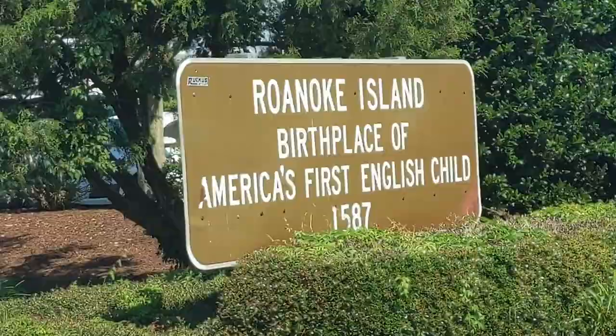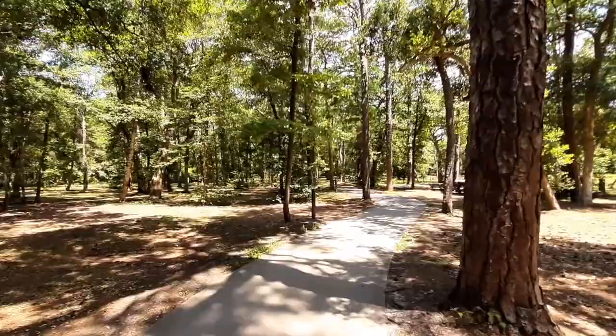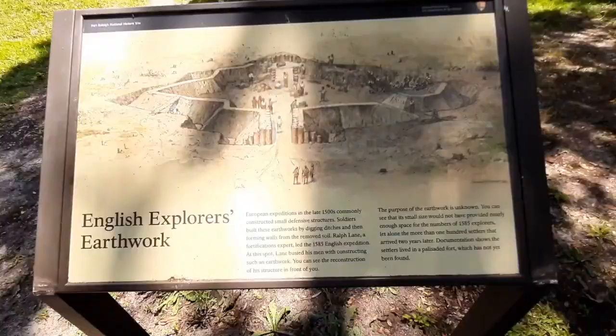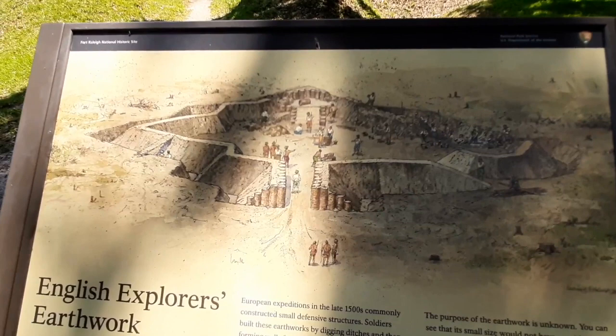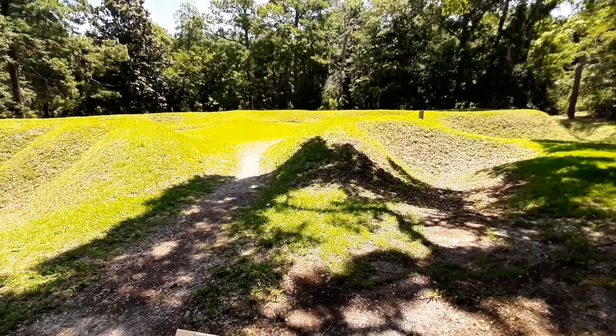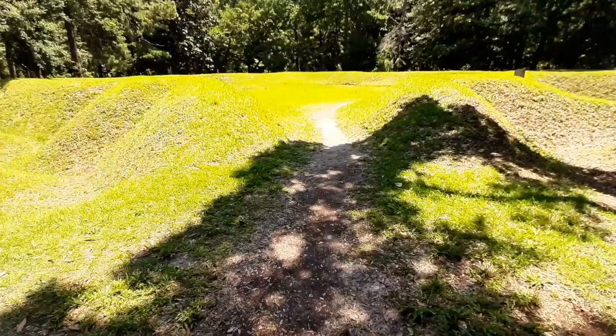After passing the monument, you're walking through a park with benches and a nice pathway through the woods until you get to the next place of interest: the earthwork. As signs in the area explain, early settlers would dig a trench around an area they wanted to fortify, then use all the dug-up dirt to build walls. This is a recreation of that — you're walking through the entrance of this small fort area.